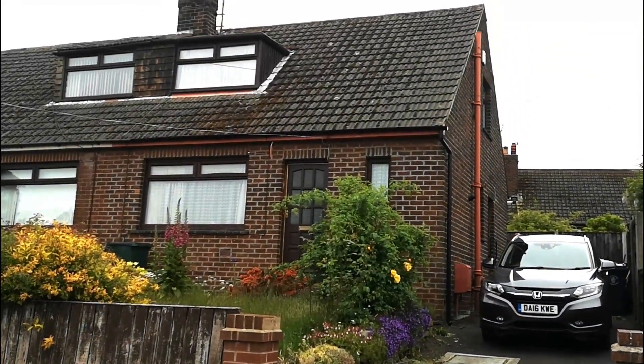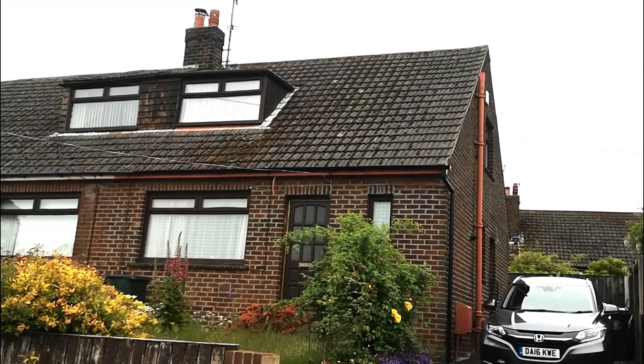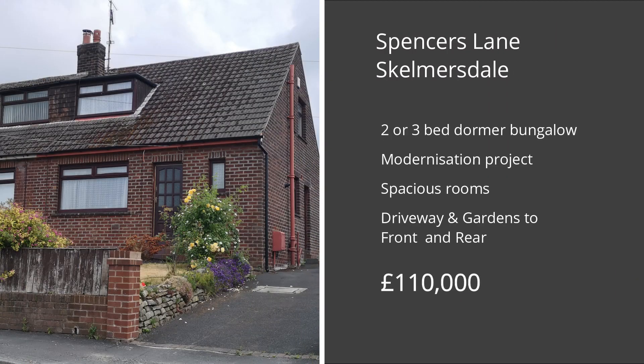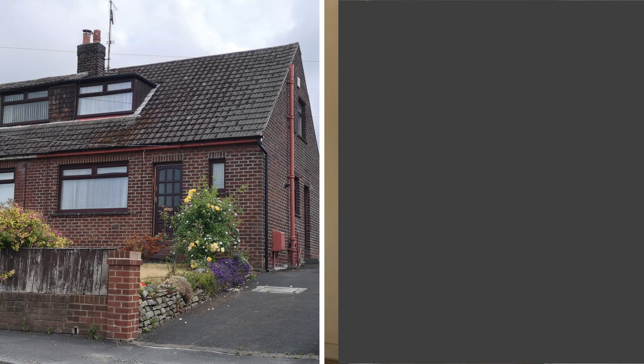Hi, this is Neil Robinson, Skelmersdale's Estate Agent. Today I've got for you a rather exciting modernisation project on Spencer's Lane, which I feel will be great for investors or those looking to buy a spacious home that they can truly put their own stamp on.